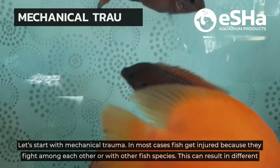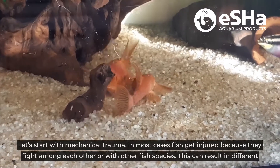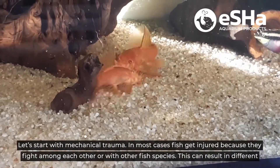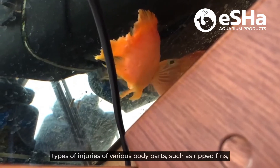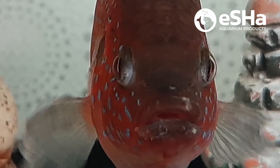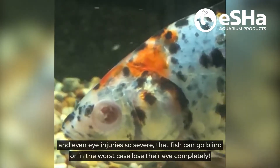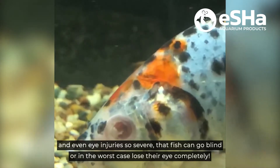Let's start with mechanical trauma. In most cases fish get injured because they fight among each other or with other fish species. This can result in different types of injuries of various body parts, such as ripped fins, broken jaws and beaten up lips, and even eye injuries so severe that fish can go blind or in the worst case lose their eye completely.